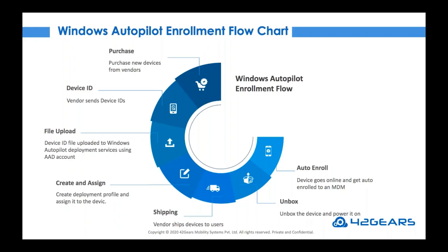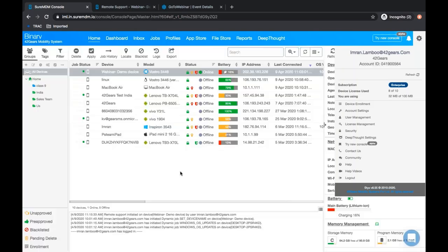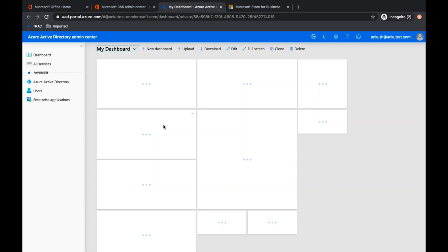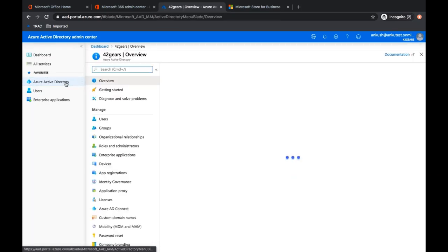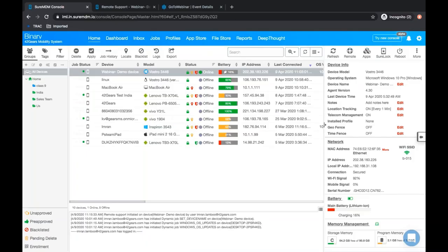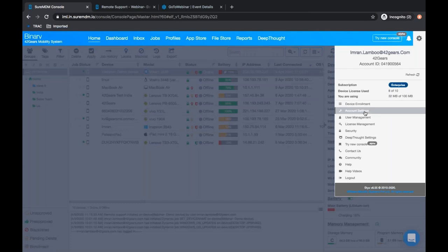Now let us quickly see how to integrate SureMDM using Microsoft Active Directory. As a prerequisite, you need to have a Microsoft Active Directory premium license. Log into your Office 365 account and navigate to Azure Active Directory. As soon as Azure Active Directory launches, click on the Azure Active Directory premium account. Now let us see what are the three parameters from the SureMDM console which have to be configured for the device enrollment method — navigate to account settings and click on device enrollment rules.